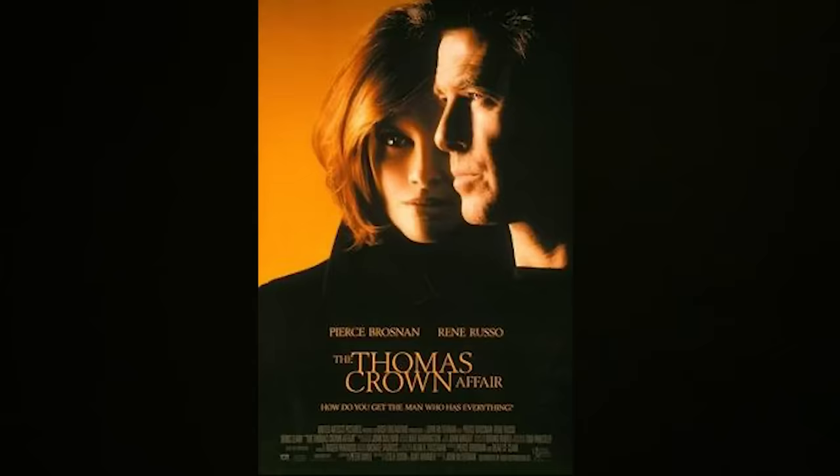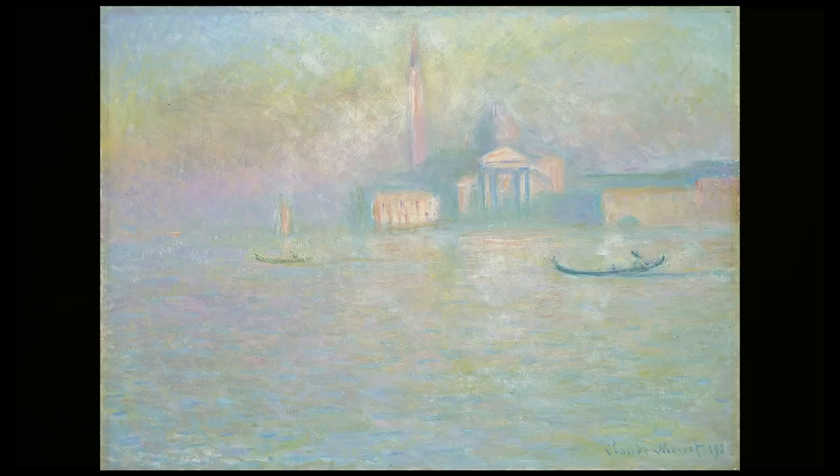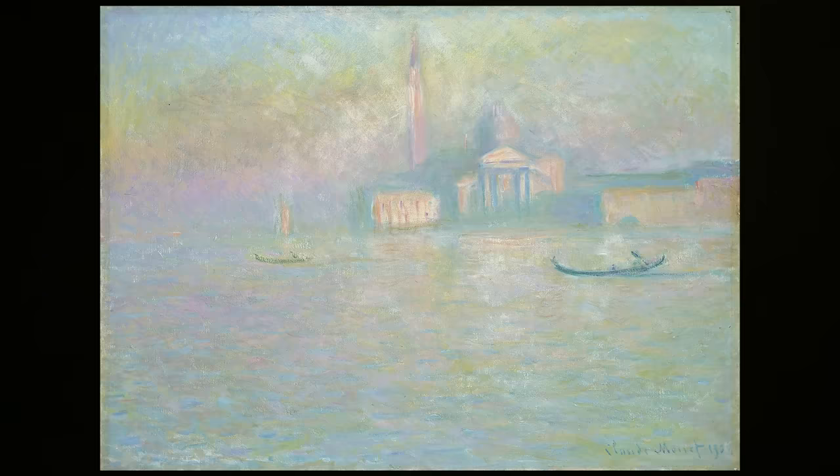You may remember this painting as the work of art stolen from the Met Gallery by billionaire Thomas Crown in the 1999 smash hit The Thomas Crown Affair. But I think I prefer the misty morning paintings he did in the same series, with the cool colours and the church emerging out of the mist into the lagoon.